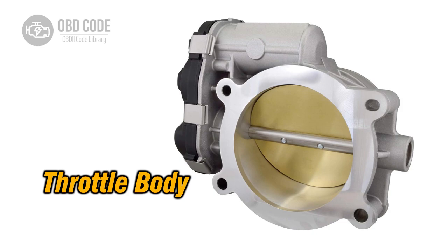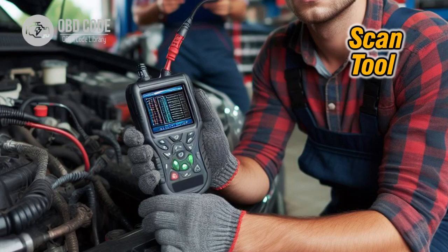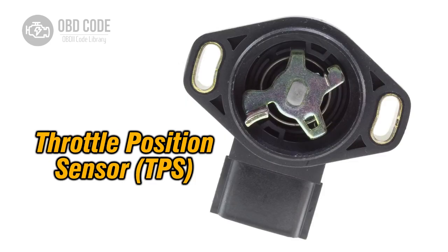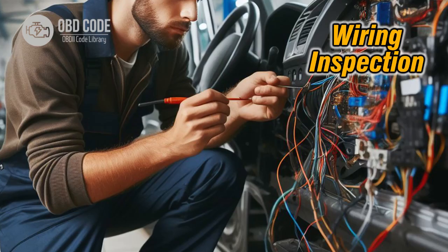Code P2176 solutions: 1. Perform throttle body relearn procedure. 2. Clear error codes. 3. Check for vacuum leaks. 4. Check throttle position sensor (TPS). 5. Verify power and ground connections.